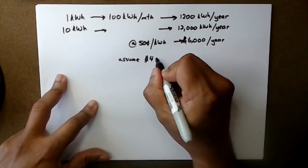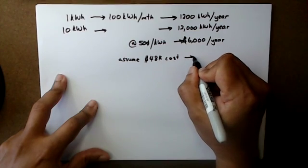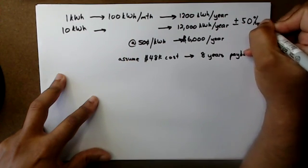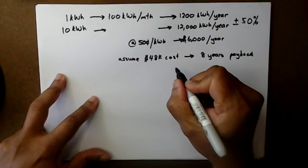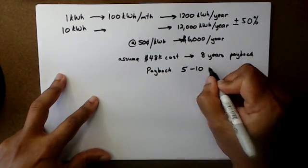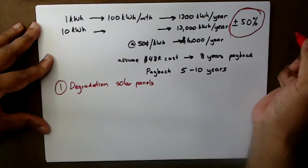Assuming a 48k cost, divide that by 6 and you get 8 years for payback, plus or minus 50%. That's a huge number, hence my earlier statement that your payback period is going to be about 5 to 10 years. Now let's talk about the solar panels themselves. There is degradation — every year the efficiency of your solar panels may drop by about 5%.